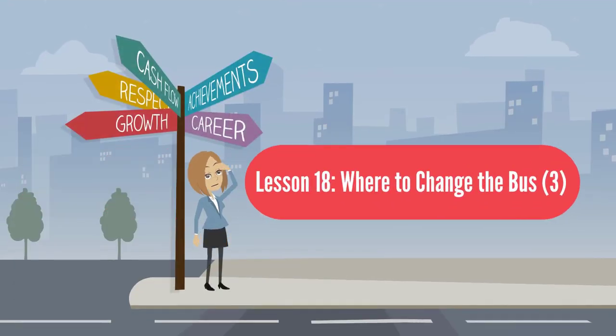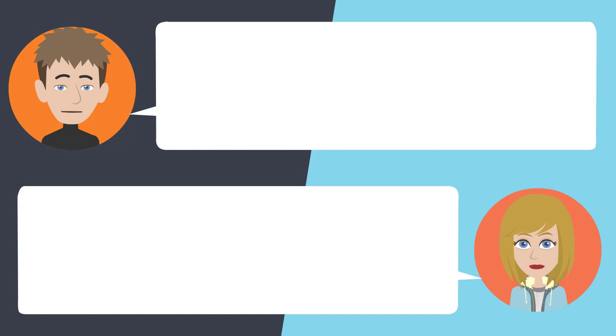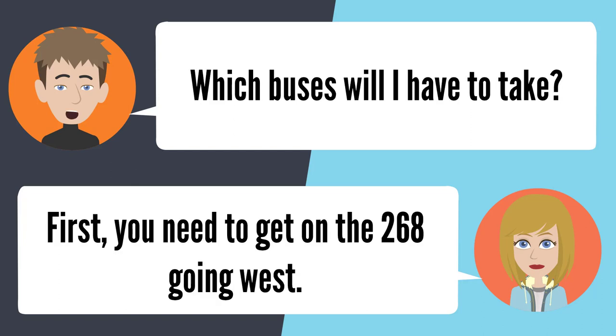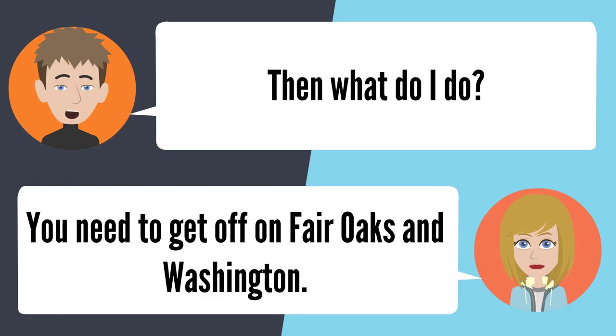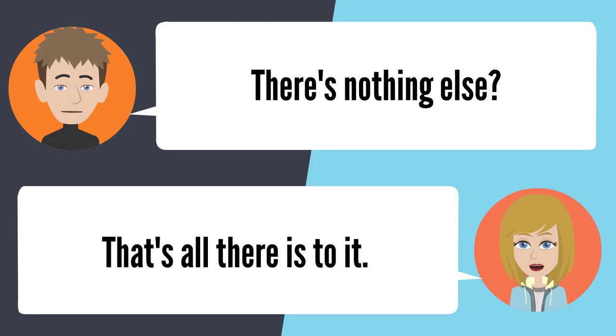Lesson 18: Where to change the bus 3. — Is there a bus that'll go all the way to Vons from PHS? Where is this Vons located? The Vons on Fair Oaks and Orange Grove. You're going to need to take two buses to get to that Vons. Which buses will I have to take? First, you need to get on the 268 going west. Then what do I do? You need to get off on Fair Oaks and Washington. What's next? Get on the 261 and it'll take you the rest of the way to Vons. There's nothing else? That's all there is to it.